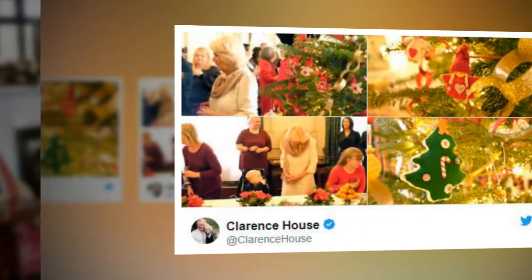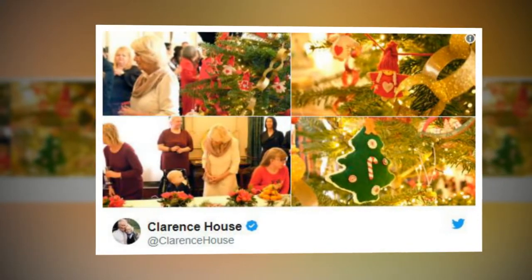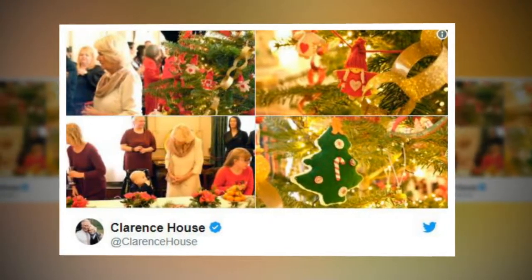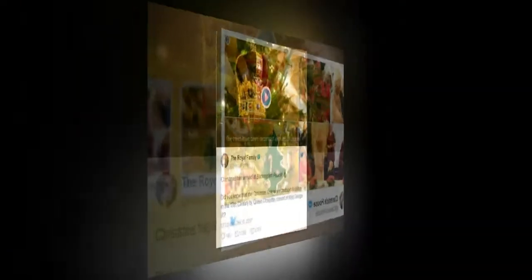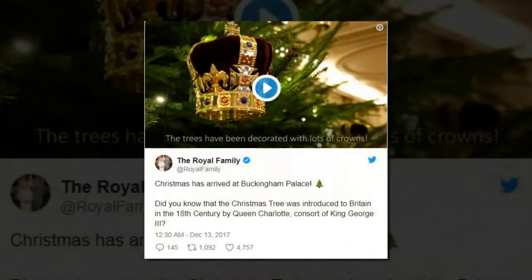Prepare to be royally jealous of Queen Elizabeth's Christmas decorations. Whether you deck the halls on the 1st of November or make a mad dash to grab some tinsel on December 23rd, decorating your house for Christmas is an exciting annual ritual. At Buckingham Palace, it's no different, and this week the decorations went up at Queen Elizabeth's London home.